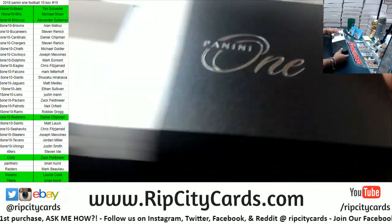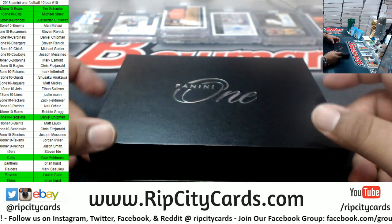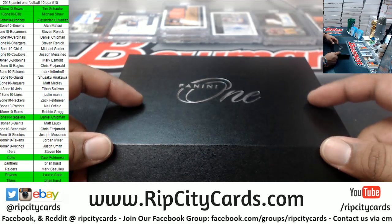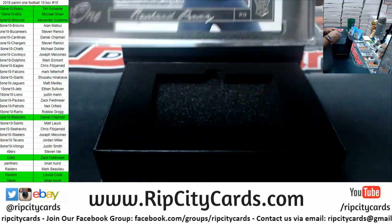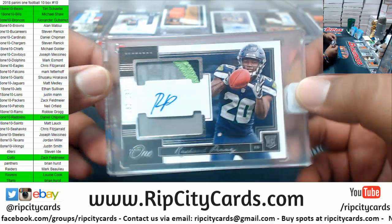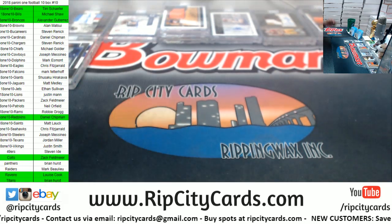I'm putting Paul Amalu at strong safety and Ed Reed at free safety — you're not completing a deep ball on me all game. Last box mojo. A little Penny action for the Seahawks — Rashad Penny RPA, numbered to 199. And that's gonna do it for the break.